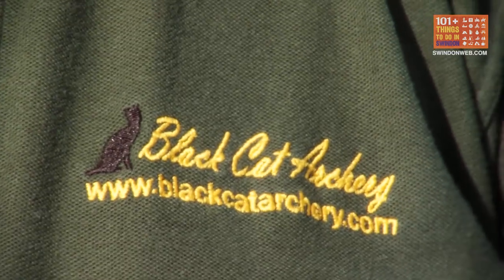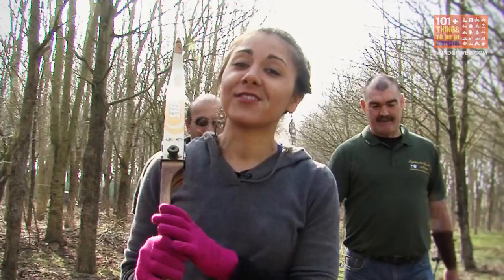Prices start from just £10. It's such good value, such good fun.